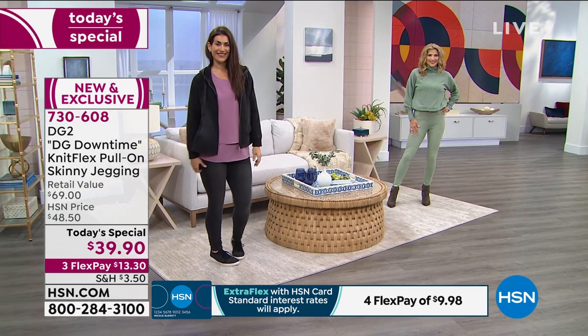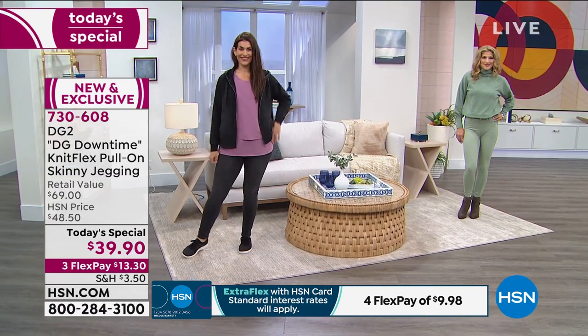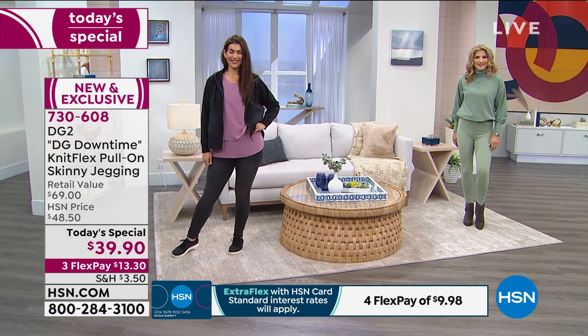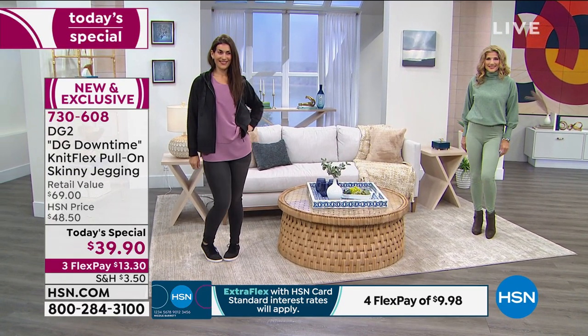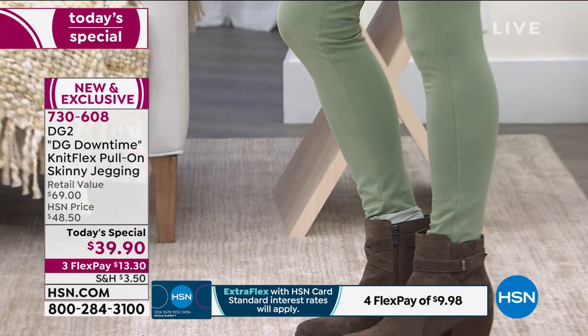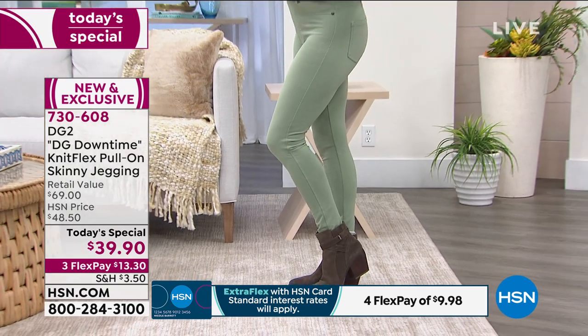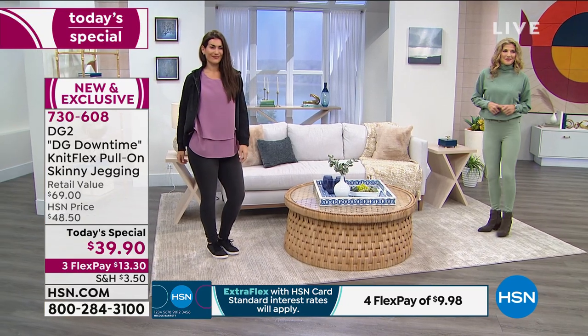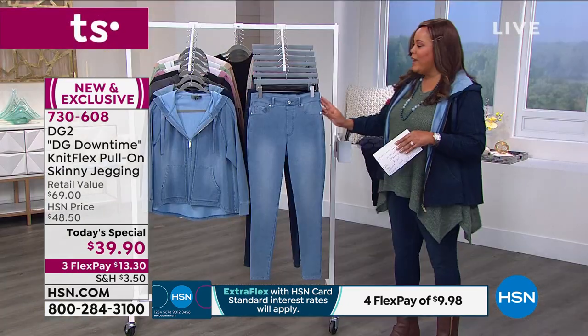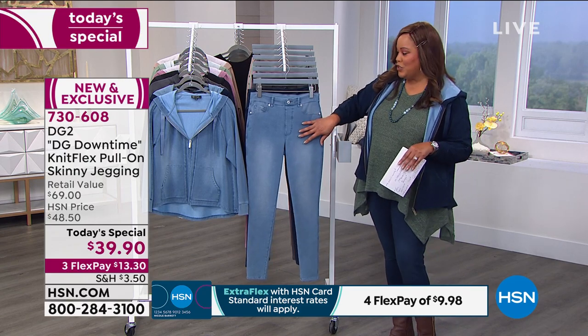I want to go through all our colors. Kate has on the beautiful black — absolutely gorgeous — and we also have it in moss. We're giving you your dark neutral colors as well as some lighter fashion colors, because we want you to pop and shine in 2021. Happy New Year, everybody! If you want the denim look, this is your chambray.